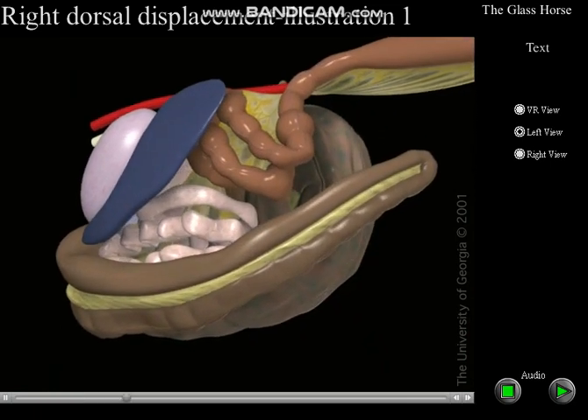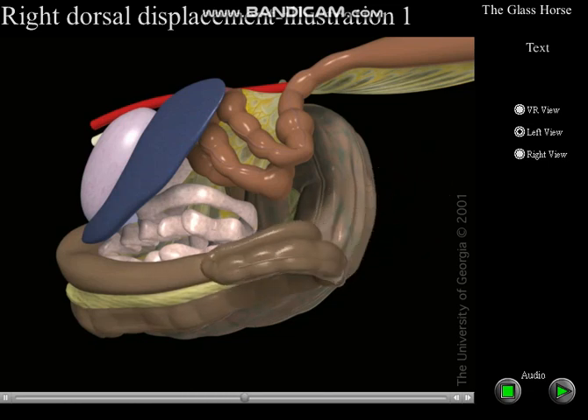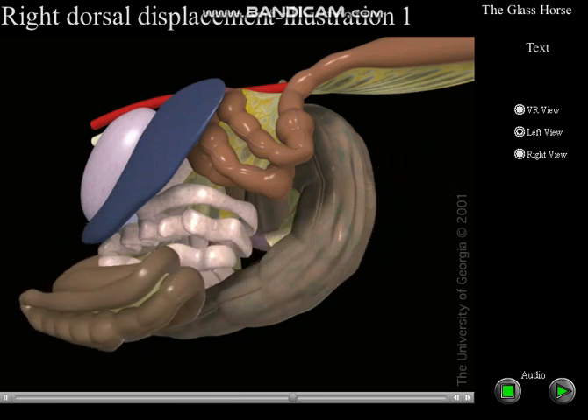The survival rate for horses undergoing colic surgery for correction of right displacement is very good, and the rate of recurrence is low.